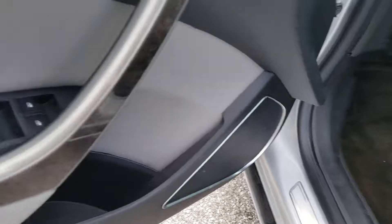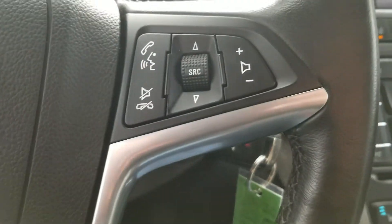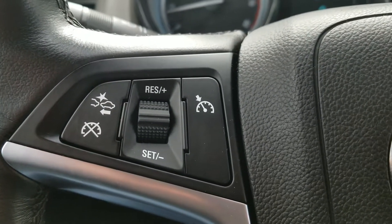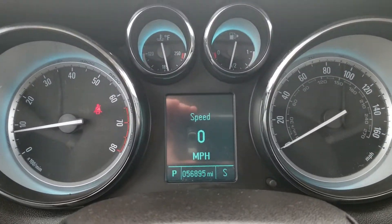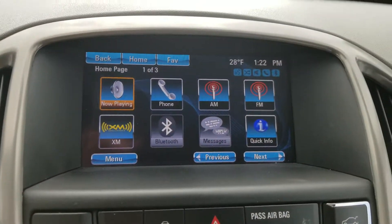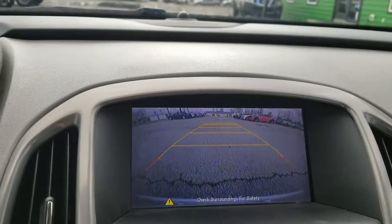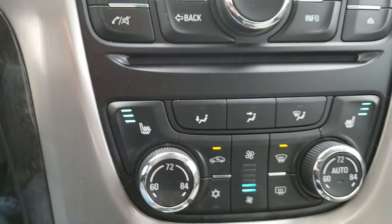It has power seats, power windows and locks, Bluetooth, cruise control, front end collision detection, and rear sensors as well. This one has 56,000 miles on it, a backup camera, and this vehicle is equipped with OnStar and heated seats.